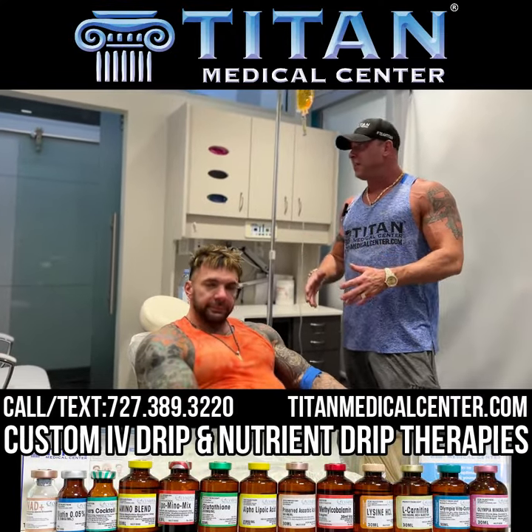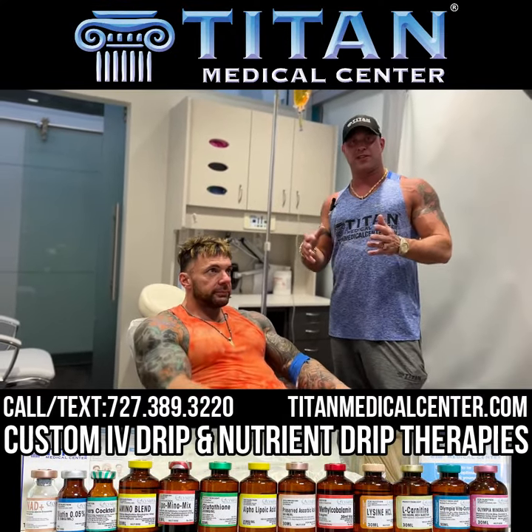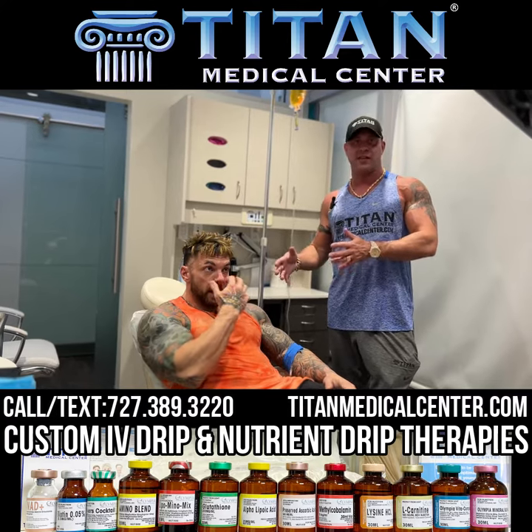So what's up guys? We're here in the medical spa type medical center and we've got a good friend here, Chris Cavallini.